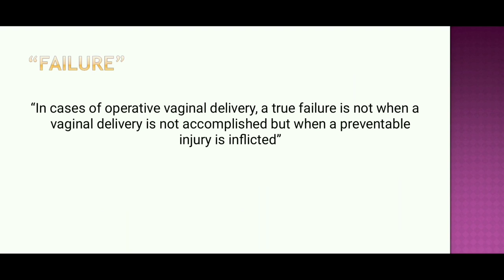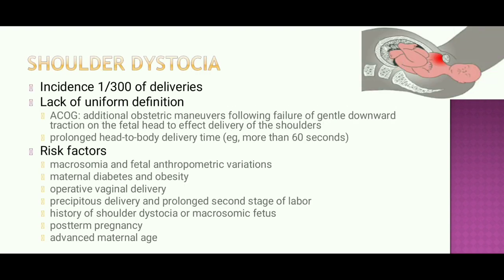Shoulder dystocia has an incidence of 1 in 300 deliveries. ACOG defines it as requiring additional obstetric maneuvers following failure of gentle downward traction on the fetal head, or when the head-to-body delivery time is more than 60 seconds. Risk factors include macrosomia and fetal anthropometric variations, maternal diabetes and obesity, operative vaginal delivery, precipitous delivery, prolonged second stage, history of shoulder dystocia or macrosomic baby, post-term pregnancy, and advanced maternal age.